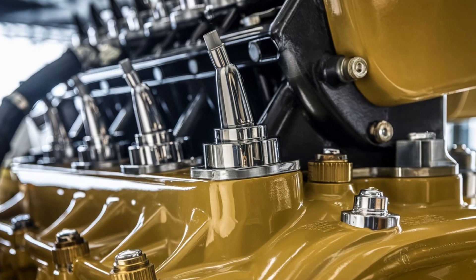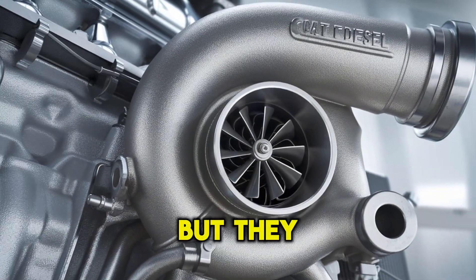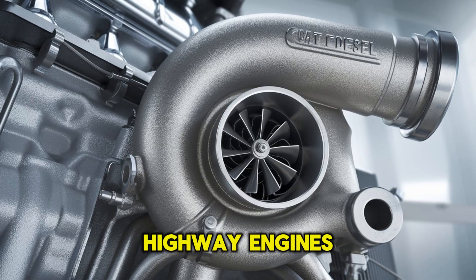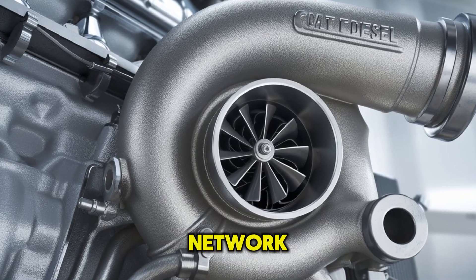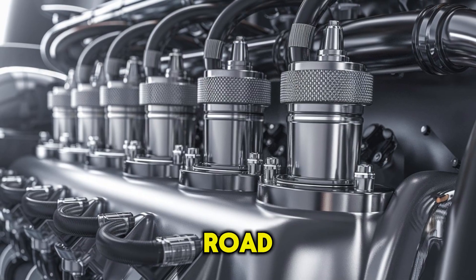Maintenance? Another close call. CAT parts are known for being durable, but they can be expensive and harder to source, especially with CAT no longer producing on-highway engines. Cummins, on the other hand, has a vast support network and more accessible parts across the U.S., reducing wait times and keeping trucks on the road.